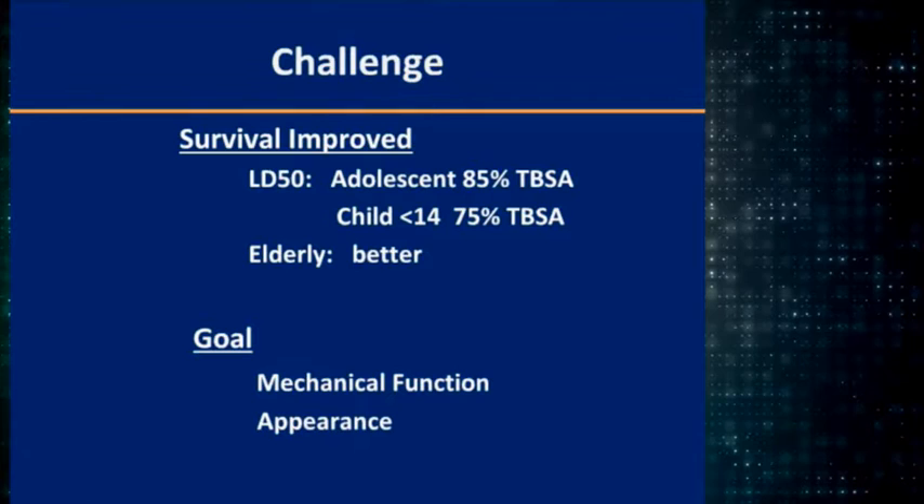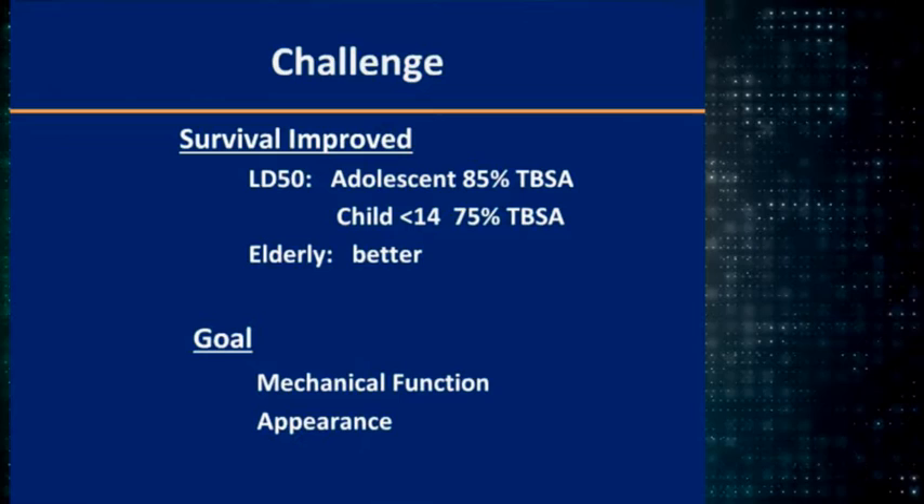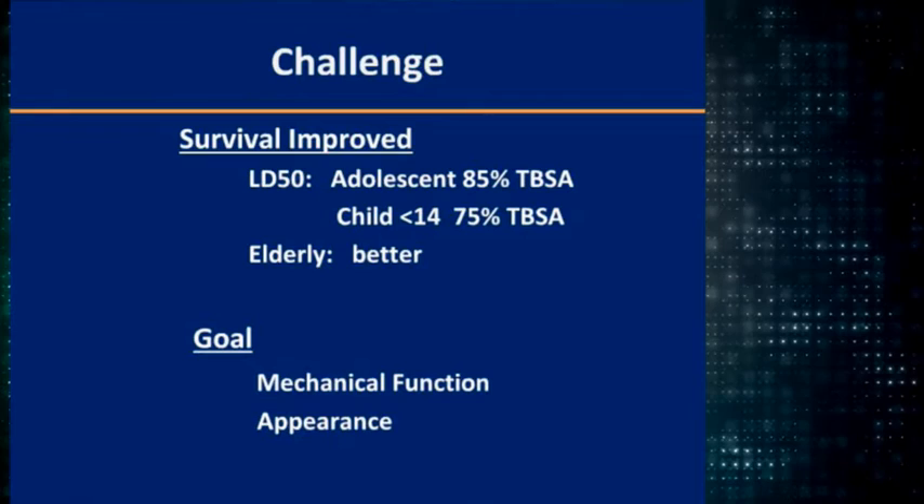How you do with burns depends on what you start with. Survival has really improved so that the size burn that gives you a 50% mortality in adolescence is about 85%, and it's still very good for children. The elderly, it's improving, but it's still a problem. The goal is to improve the function and the appearance of the patient — not just survival, but how they look.